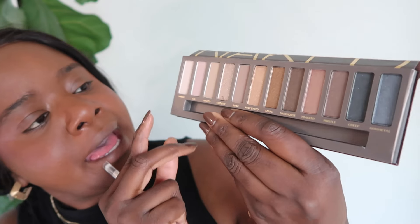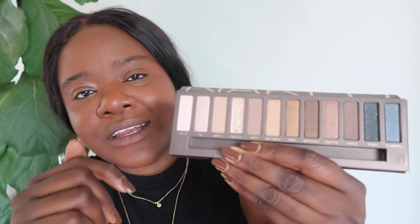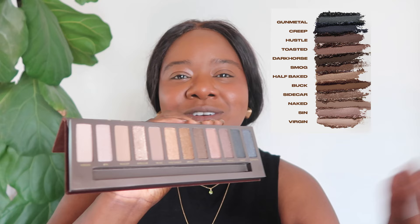It had some mattes and then it had some shimmers, so you could do a look that was perfect for daytime or you could really glam it up. My favorite shades in this palette were Half Baked, Hustle, and I believe Dark Horse. And sometimes I would throw in a little bit of Sidecar just to pop it up.